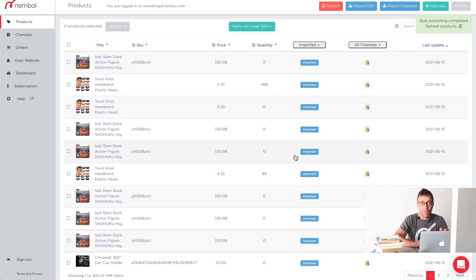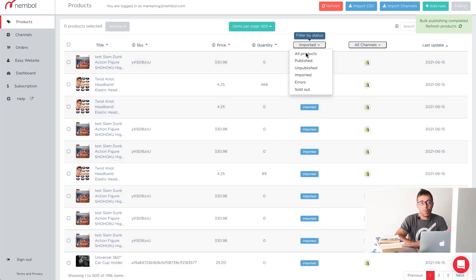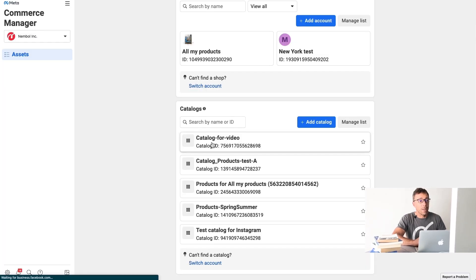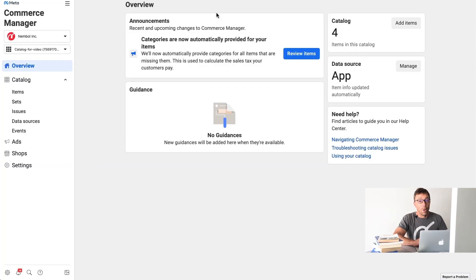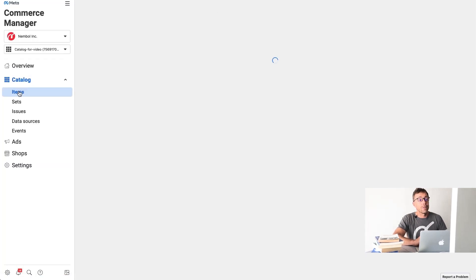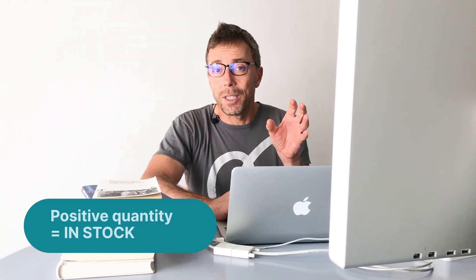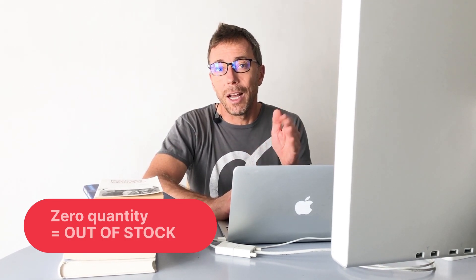The publishing is working. We remove the filter to see all products. There they are — four newly published products. Two with quantity zero and two with a positive quantity. We now go back on Facebook, click on catalog for video, open the catalog, go to Items, and we see the four items we just listed. Two are in stock and two are out of stock.